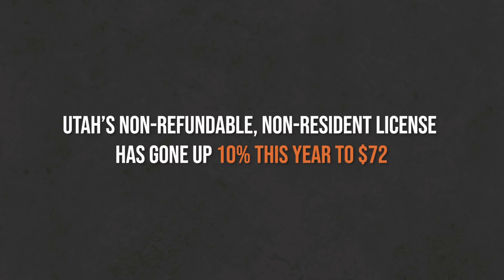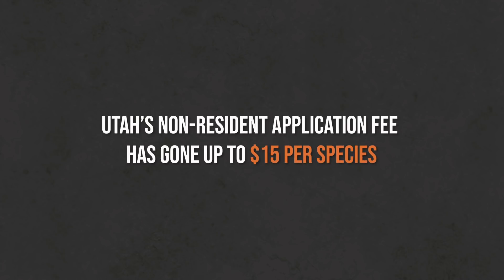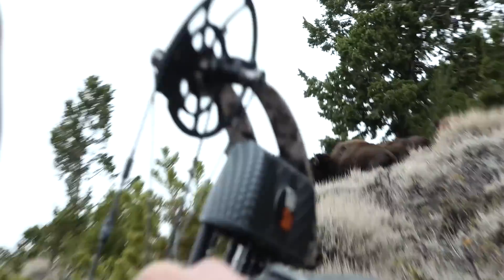Sometimes you'll see how this can be a complication in a state like Utah that's a hybrid system — sometimes they lower the tag count, sometimes they increase it, and that could change your strategy. Utah requires you to buy a non-refundable non-resident license that went up 10% this year to $72, which is pretty reasonable. They also bumped the non-resident application fee from $10 per species to $15 per species, and the tag prices went way up — a lot of those limited entry tag fees went up 30 to 40 percent.